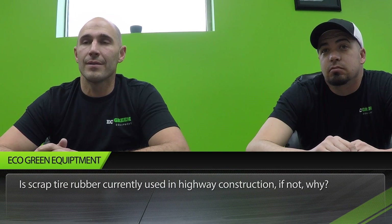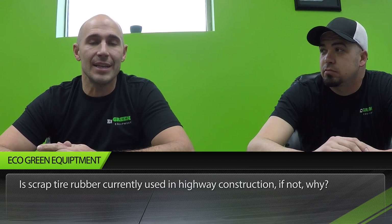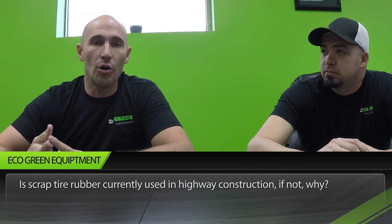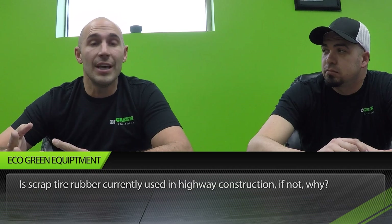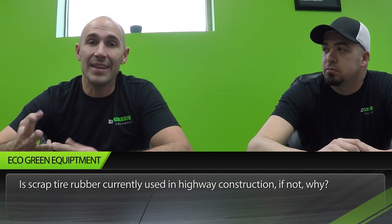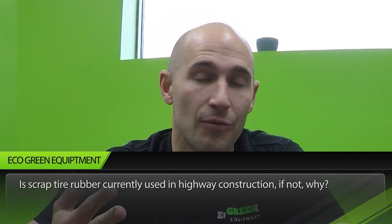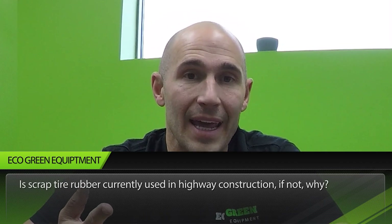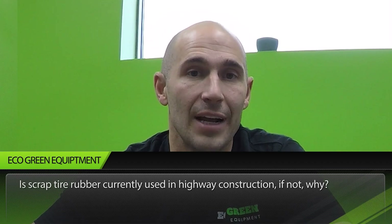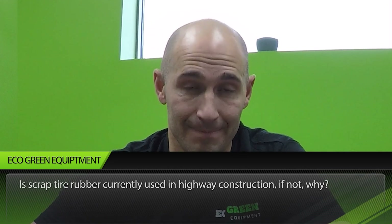Next question: is scrap tire rubber currently used in highway construction? Absolutely — it's used in asphalt, doubling the life of roads, increasing the tire life on cars, and providing major noise reduction for cities. Here in the United States, different states have mandates — California and Arizona mandate certain amounts of rubber in their asphalt, among others. It is absolutely used and is a huge consumer of recycled tires, and in international markets it's a growing commodity.